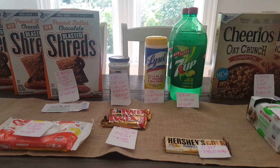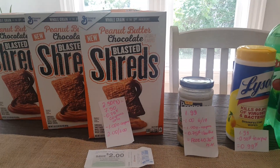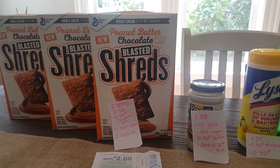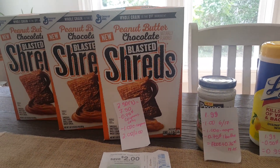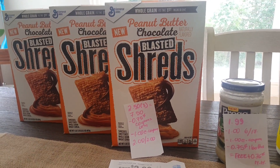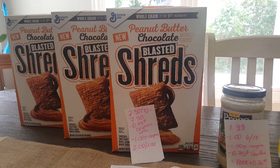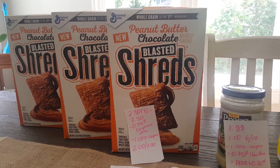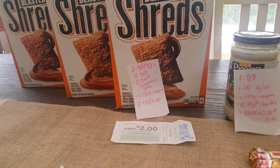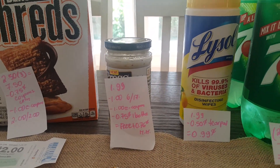Hello, I have some new Stop-and-Shop deals to share. First, I have the General Mills Chocolate Blasted Shreds — they are $2.50 each, so three of them is $7.50. I have three of the 75-cent coupons from coupons.com and also an e-coupon for $1, so I paid $2. I got a $2 Catalina coupon. The Prego sauce is $1.99.